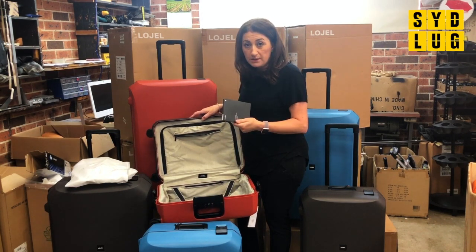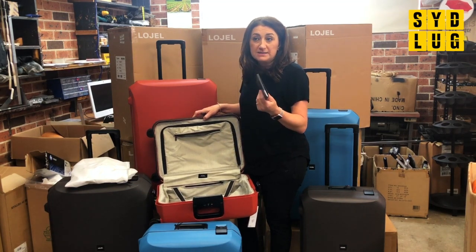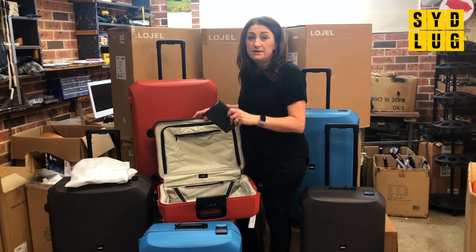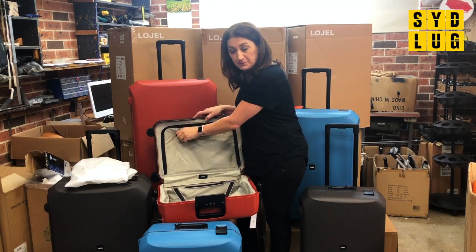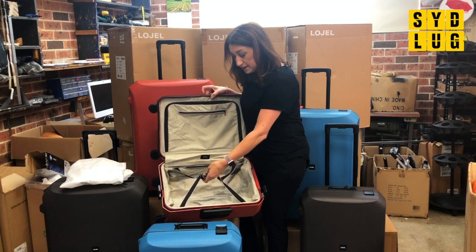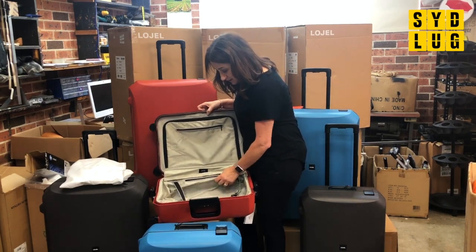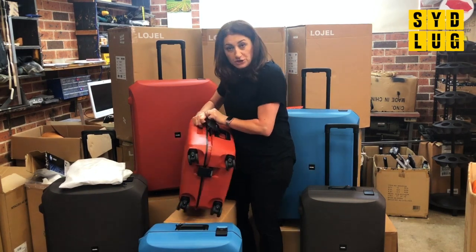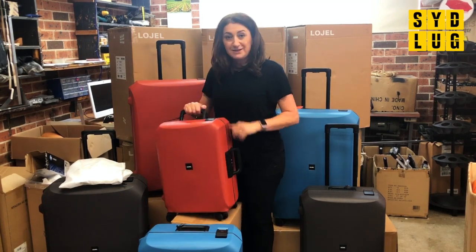Quality parts on a quality bag. I always say you do work hard to save up to go on a good holiday, so invest in a good piece of luggage. And Lojel is a quality brand that will just do that. So there's a nice little zippered pocket there, and it also has your secure-down straps as well that just clip off nice and easy. So that's the Lojel Voja — we have them in store and online, so pop in and have a look.